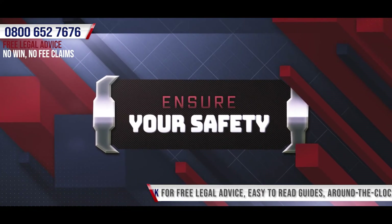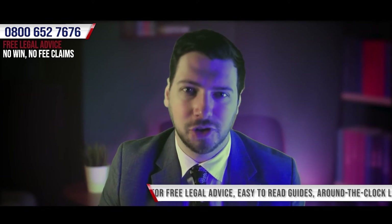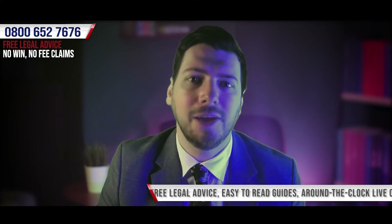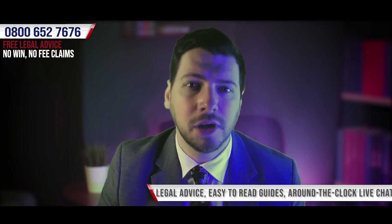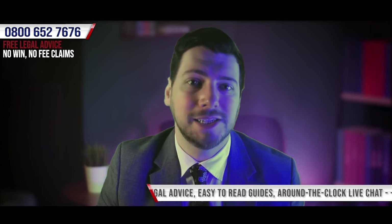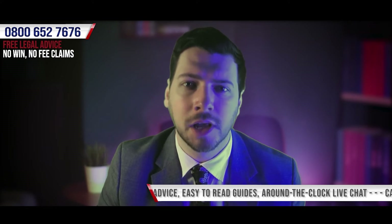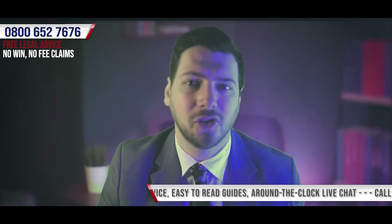Ensure Your Safety. Whilst we are in the business of fighting for those who believe that they're entitled to compensation, in the immediate aftermath of an accident the most important thing that anyone can do is ensure that they are as safe and as well as possible. This can be done by requesting assistance from those around you. It may be necessary to seek medical assistance in the form of first aid or calling an ambulance. We believe that it's always important to have your injuries assessed by a medical professional.